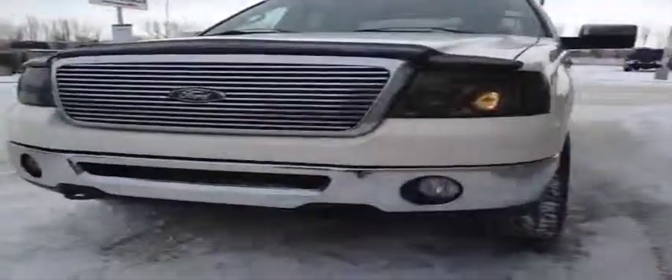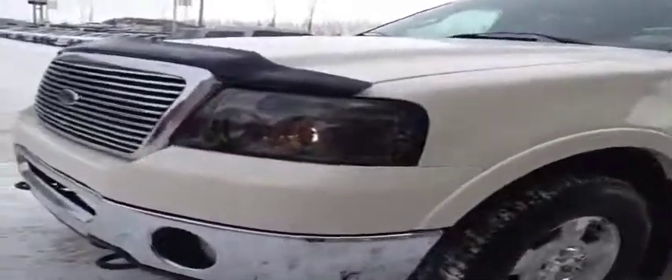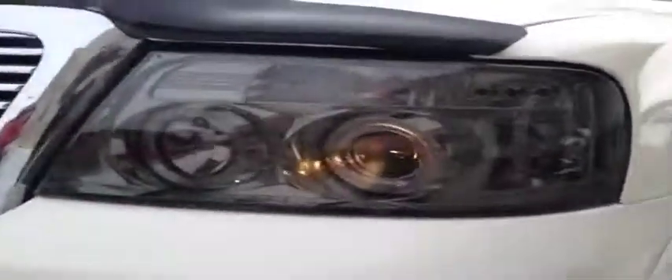Nice chrome front grille and bumper. This one's got tow hooks in the front naturally, and fog lamps as well. It also features aftermarket headlamps.